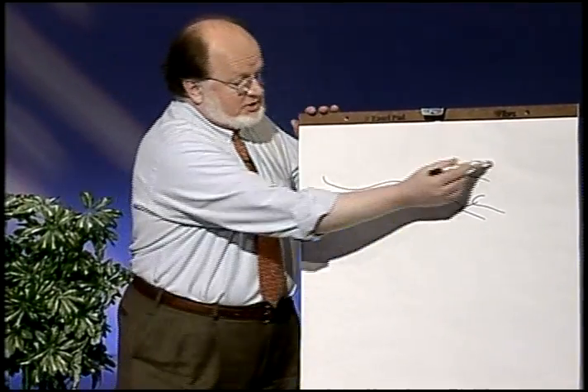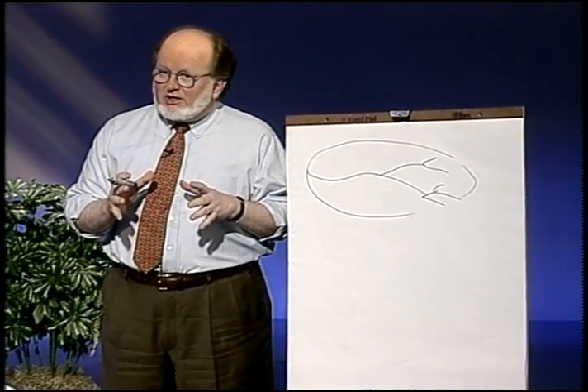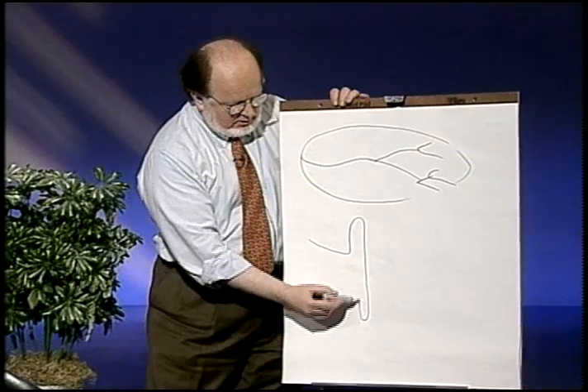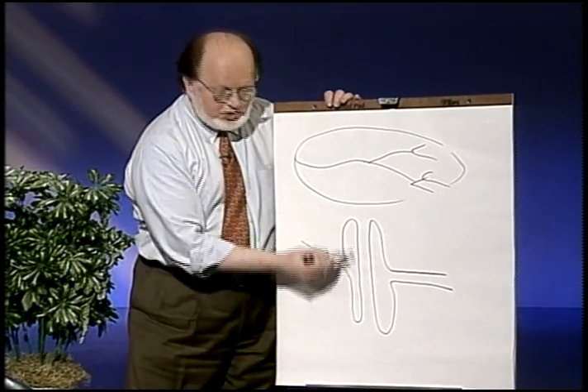The amazing thing about them is if you look at any one of them, it's going to be connected to over 1,000 others. But the thing that's amazing about it is it's not wired together. If you look at the connections between these things, they all look like two mushroom heads butted up against each other with a space thinner than a piece of tissue paper in between.